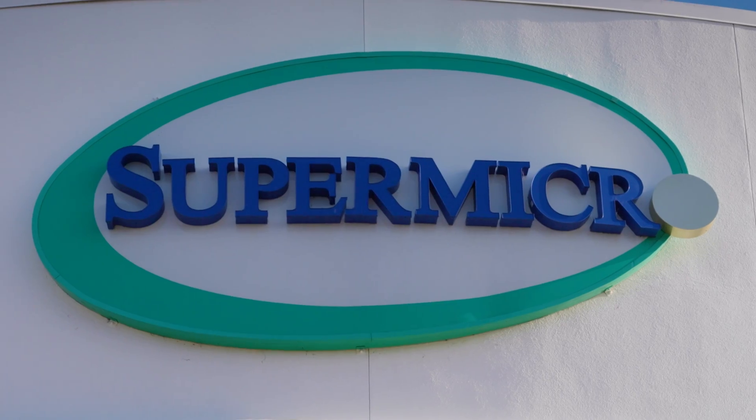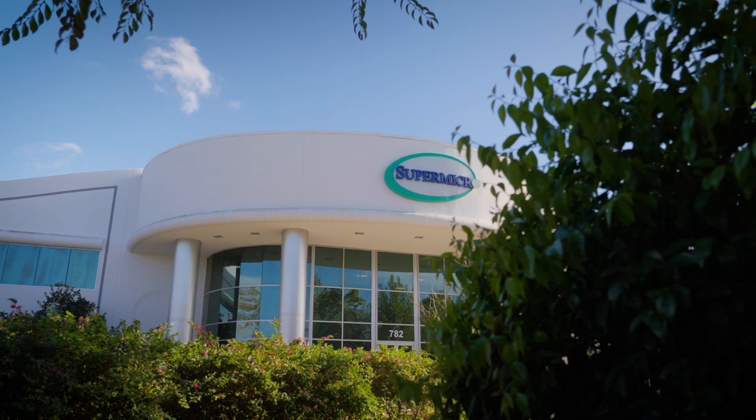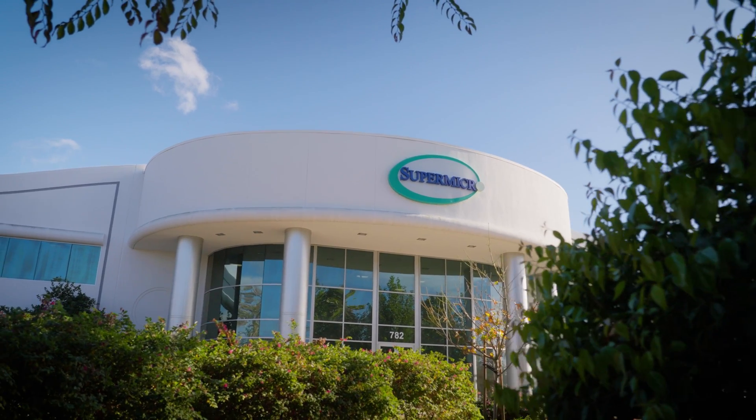For our final video here at Supermicro's headquarters in beautiful Silicon Valley, California, I've got something you might not expect.